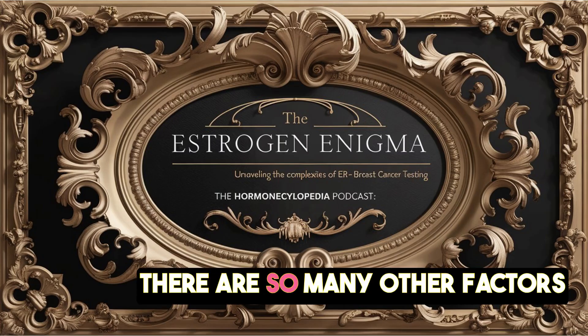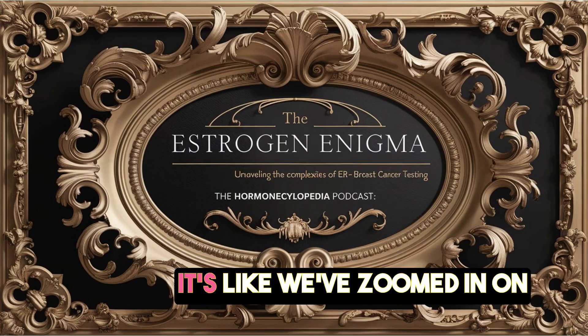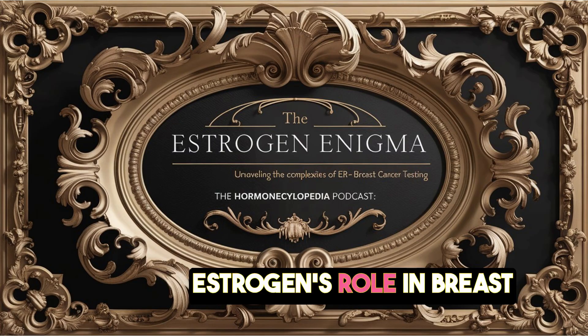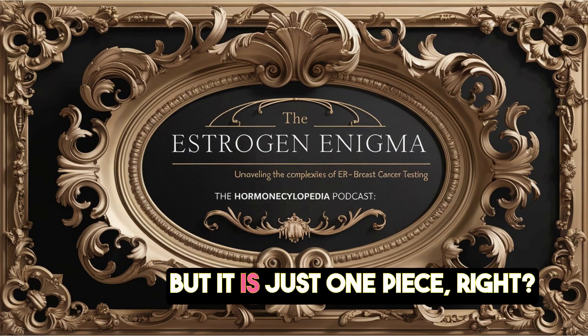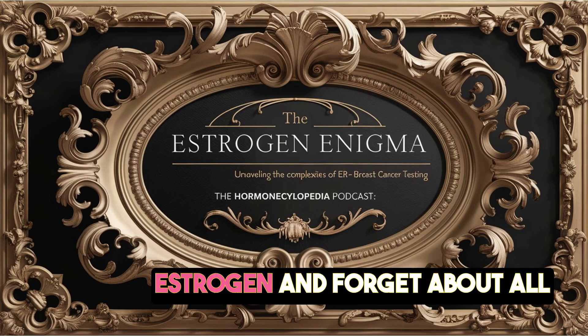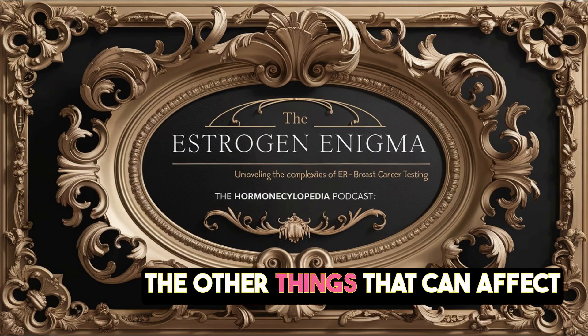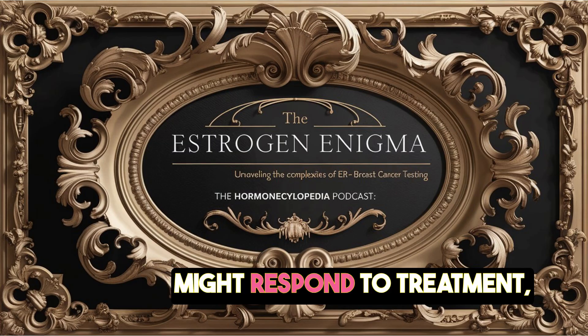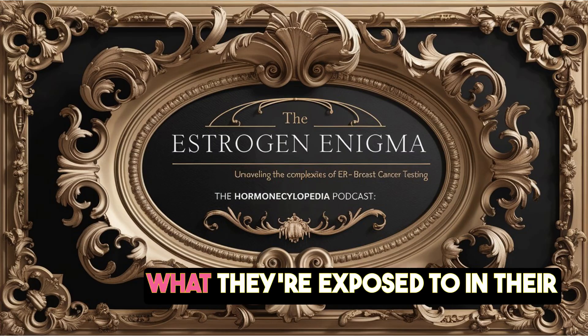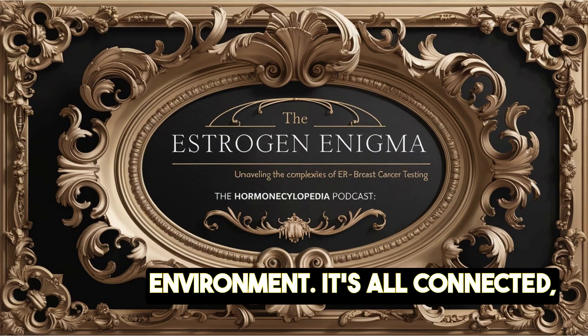Breast cancer is complex and there are so many other factors that play a role. It's like we've zoomed in on this one really interesting piece of the puzzle — estrogen's role in breast cancer — but it is just one piece. It's easy to get focused on estrogen and forget about all the other things that can affect someone's risk and how they might respond to treatment: their genes, lifestyle choices, what they're exposed to in their environment. It's all connected.